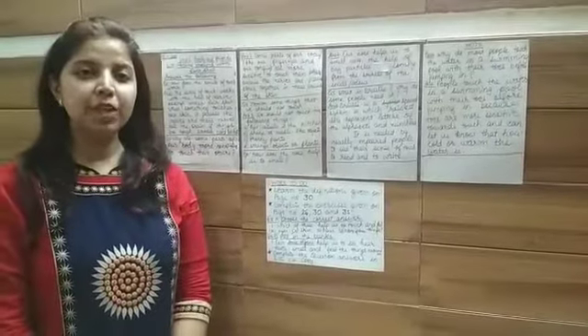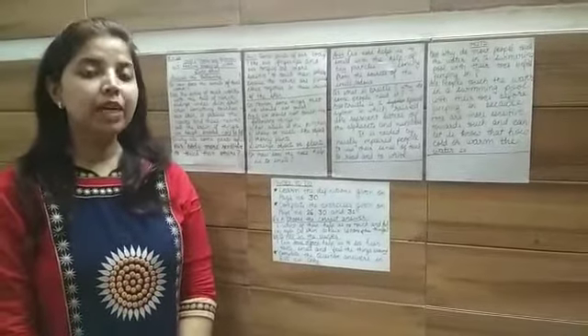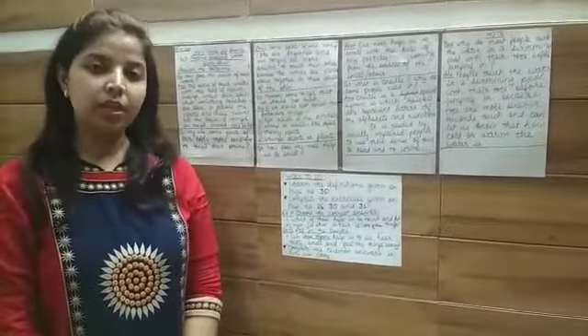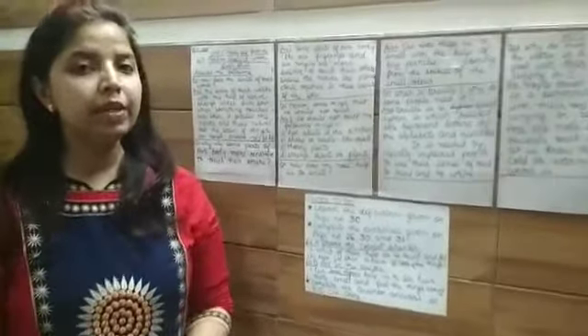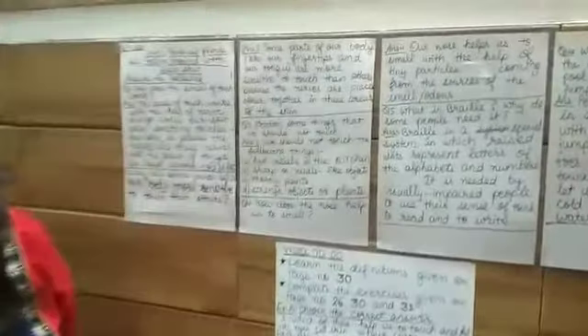Hello children. I have already explained lesson 4, that is 'Feeling Around with Eyes Shut.' Now today I am going to give you the question answers, so you will write these question answers in your classwork copy.